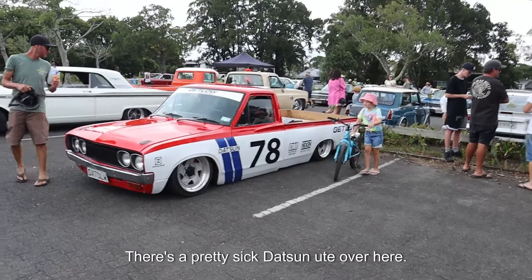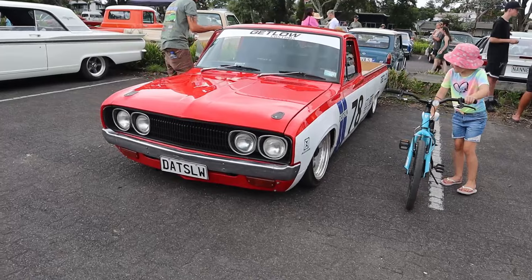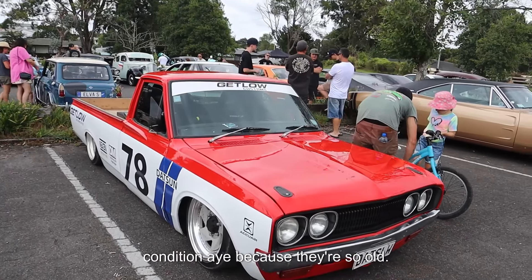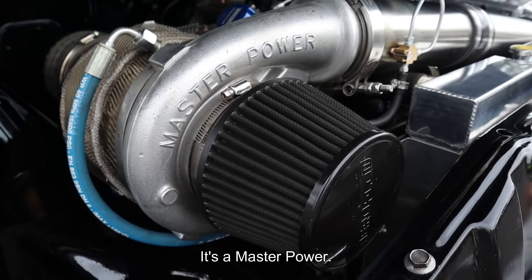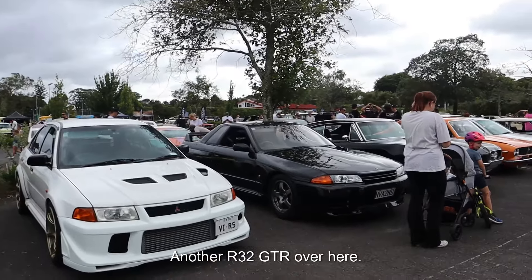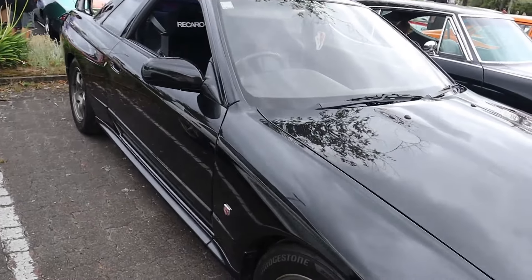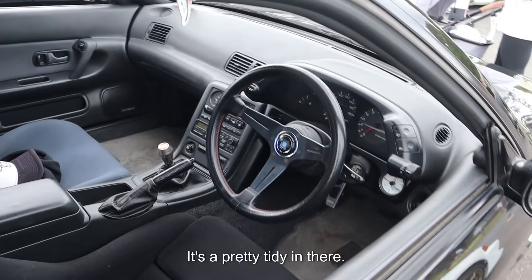There's a pretty sick Holden Ute over here. It's also so low — I love these Utes. It's so hard to find these Utes in good condition just because they're so old. There's a Chevy over here with a massive turbo on it. It's a Master Power — it's like the one in my 180. There's another R32 GTR over here — there's Matt's twin. It's like it's on the factory rims. It's got a Recaro driver's seat over there as well. Pretty tidy in there.